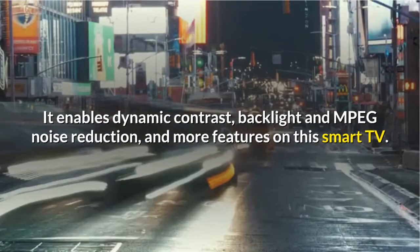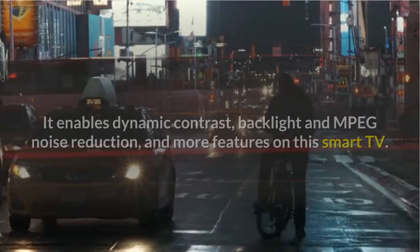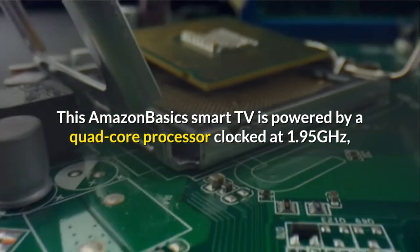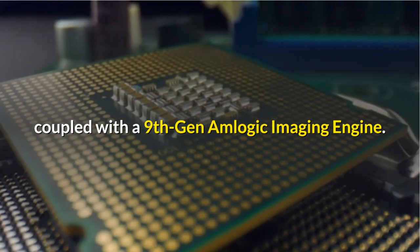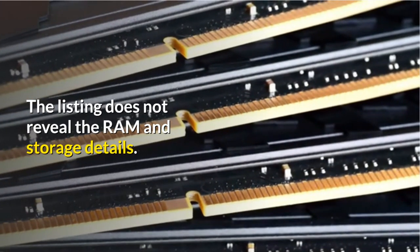It enables dynamic contrast, backlight and MPEG noise reduction, and more features on this Smart TV. This Amazon Basics Smart TV is powered by a quad-core processor clocked at 1.95GHz, coupled with a 9th Gen Amlogic imaging engine. The listing does not reveal the RAM and storage details. You also have 20W speakers with Dolby Atmos support onboard.